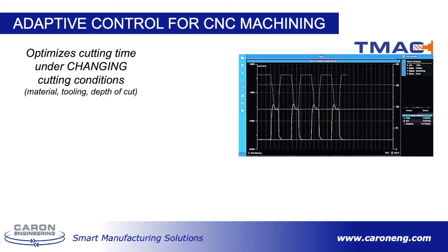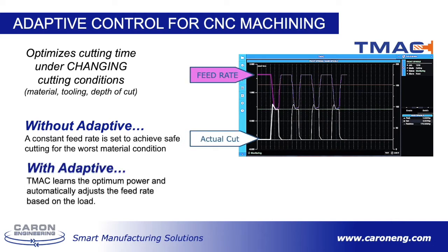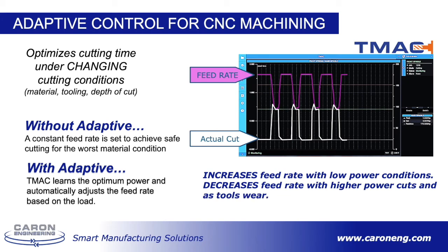By using adaptive control and monitoring the power of the cutting tool in real time, it will automatically regulate the feed rate to achieve the desired power level. Without adaptive, a constant feed rate is set to achieve safe cutting for the worst material conditions. Using our TMAC system, which stands for Tool Monitoring Adaptive Control, TMAC learns the optimum power for the tool during the cut and automatically adjusts the feed rate in real time based on measured power. TMAC automatically speeds up the feed rate through low power cuts and slows down through high power cuts as a tool wears. No operator intervention is needed.